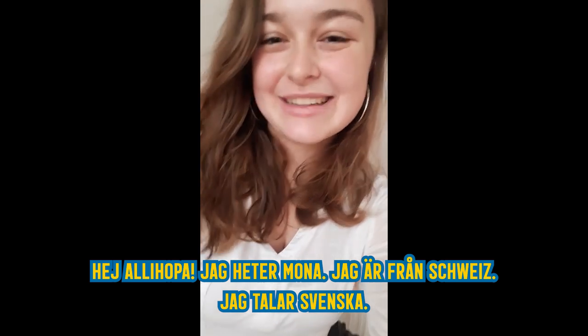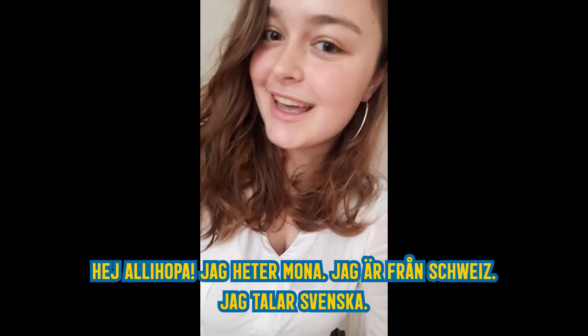Hey allihopa, I'm Hermona, I'm from Switzerland and I'm Swedish. Maybe you don't know, but if you do, you'll be happy to know that we have a ton of free museums in Stockholm because they are state-owned or city-owned, so they are free.